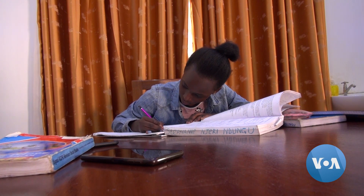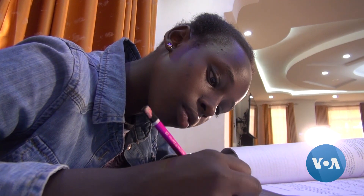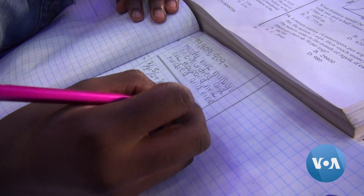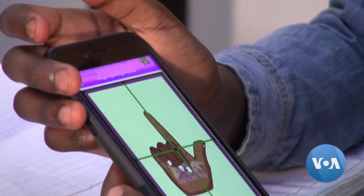For 13-year-old deaf student Stephanie Njeri, remote learning during the COVID-19 pandemic could have been quite difficult. But thanks to the Kenya Sign Language KSL fingerspelling application, she has been able to keep up with her studies.